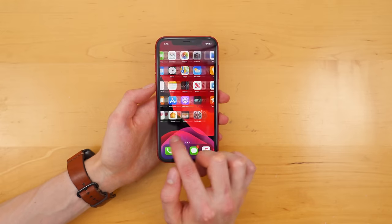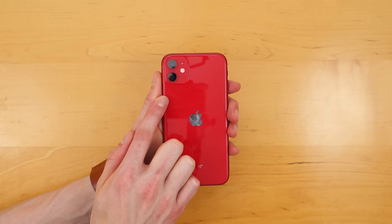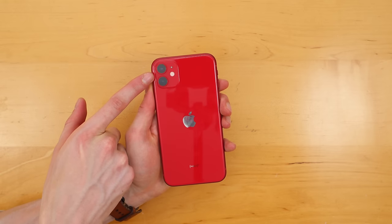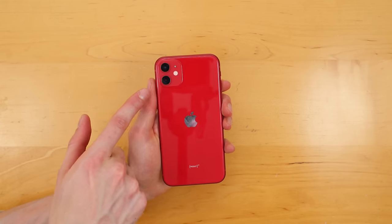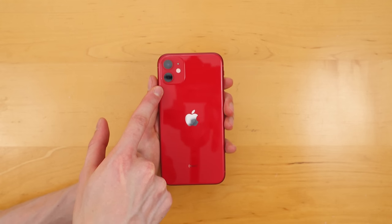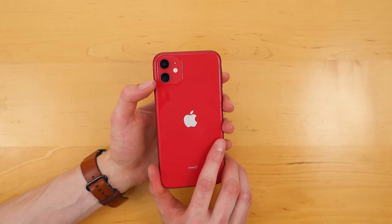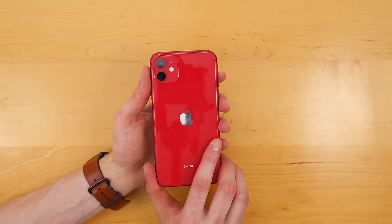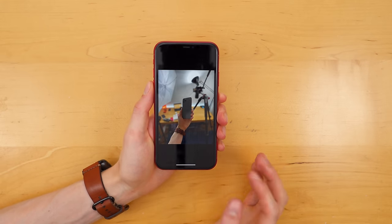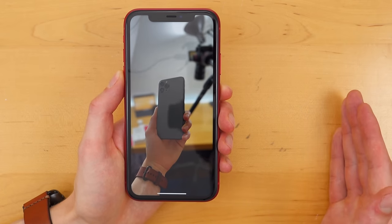So again, that 6.1-inch Liquid Retina HD display. On the back you have the new dual camera setup. These are the same camera sensors found in the iPhone 11 Pro — you have the standard wide-angle lens with a 26mm focal length, and the new ultra-wide angle camera lens with a 13mm equivalent focal length. The ultra-wide angle camera lens is super fun to use, and having dual cameras now enables you to use portrait mode on animals as well as people.